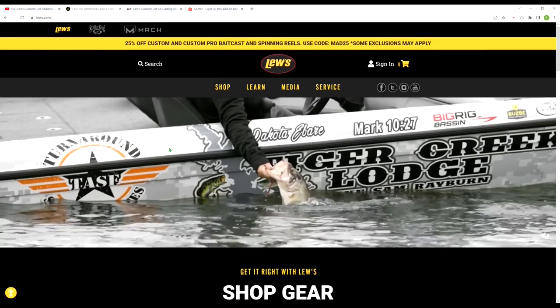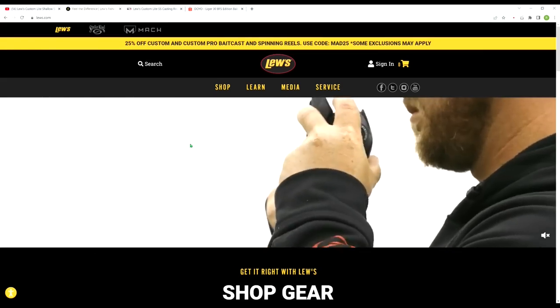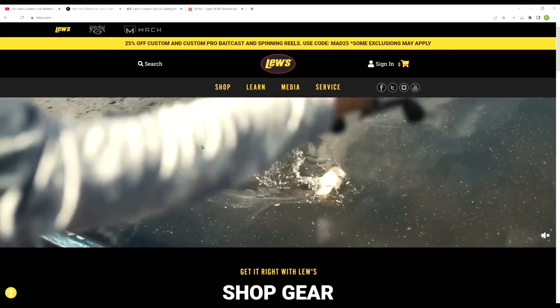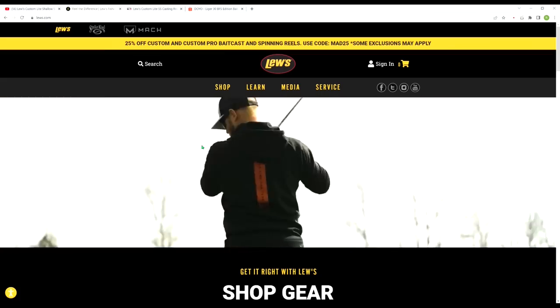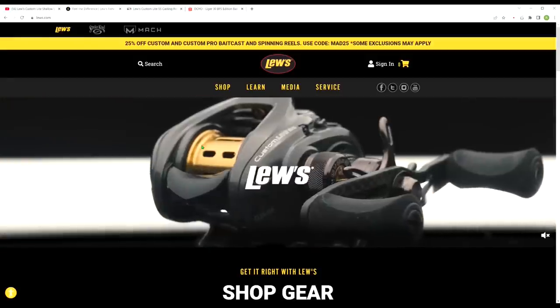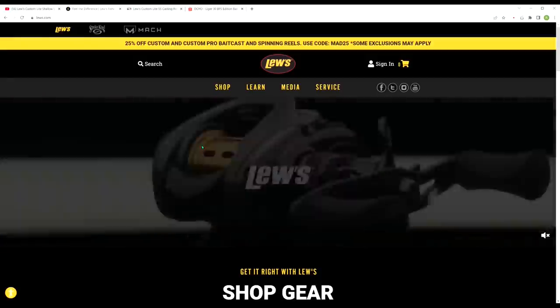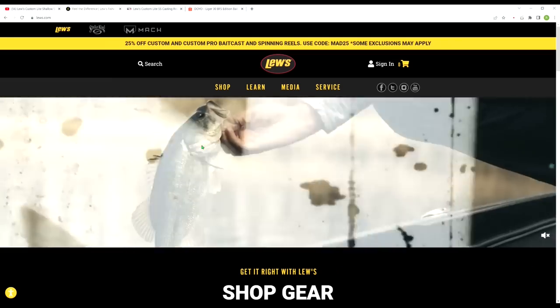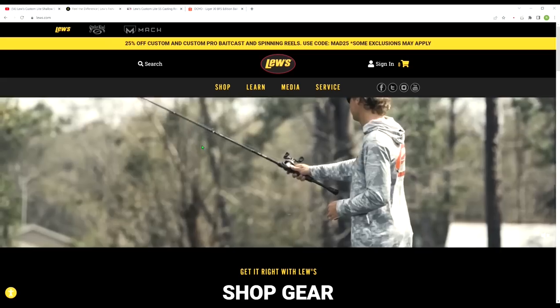Now we're over at Lou's website and before we get to the meat and potatoes of this reel, I just want to say to Lou's — who I know is watching this video — if you are trying to target the Bait Finesse community with this reel, shoot me an email and offer to send me one so I can show the BFS community what this reel can really do. Because if it performs just like my Liger 30, it's gonna be way more versatile than just for bass fishing, and you're definitely gonna need to showcase that at the price you're charging.